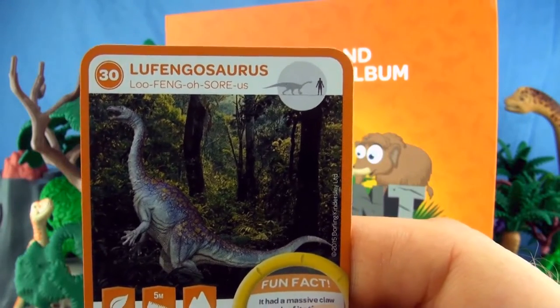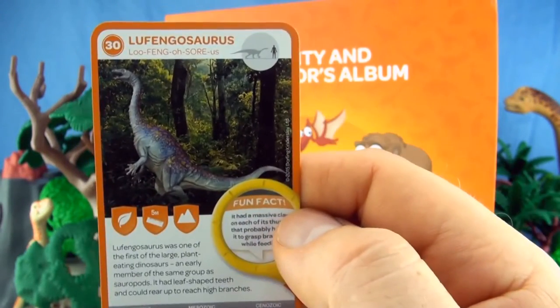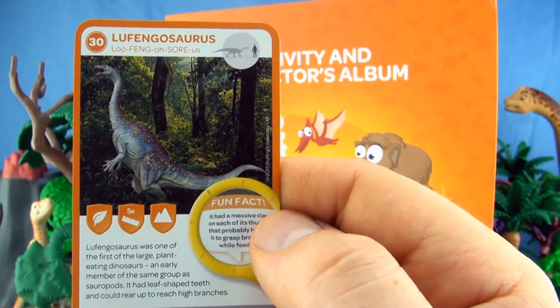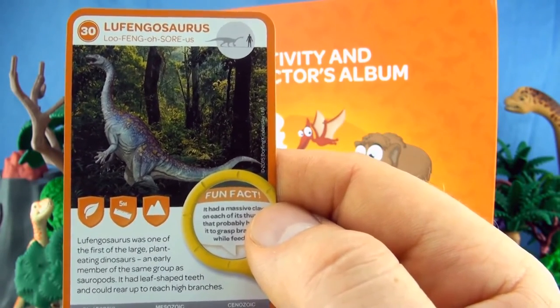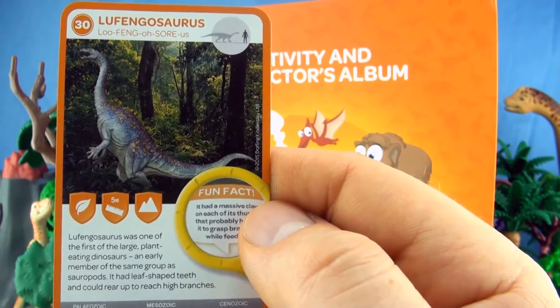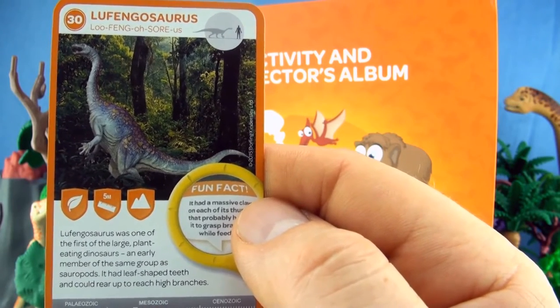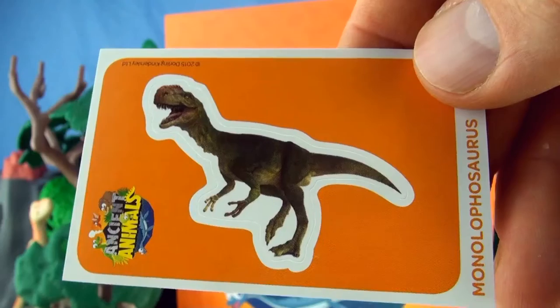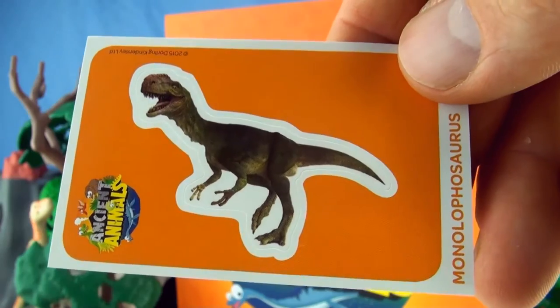Number 30, Lufengosaurus. Lufengosaurus was one of the first of the large plant-eating dinosaurs. An early member of the same group as sauropods, it had leaf-shaped teeth and could rear up to reach high branches. We already have Lufengosaurus. Our sticker is Monophilosaurus.